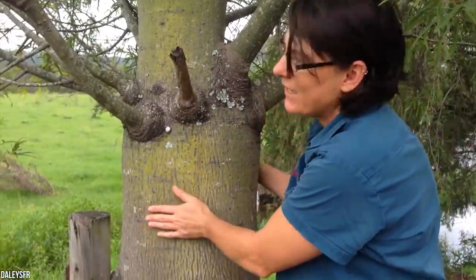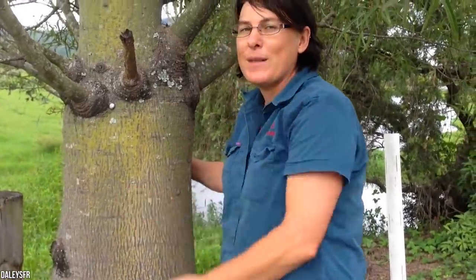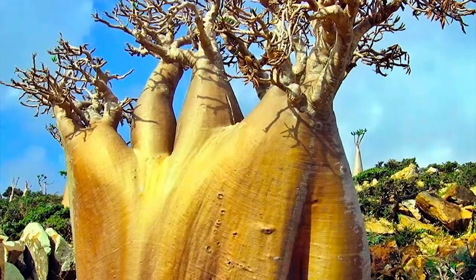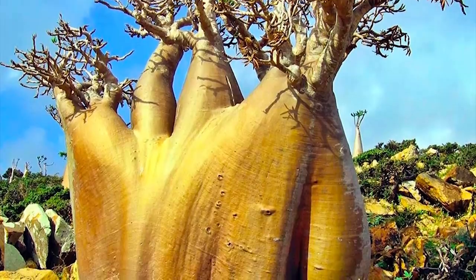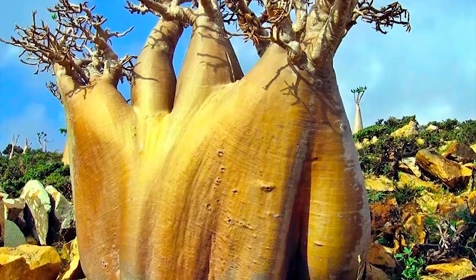It's also full of poison. This is not something you want to use to fill up your water bottles, but the poison does help the bottle tree maintain its hydration. The poison is so effective that hunters in the region used to smear the sap on their arrows just to add that extra sting. And yet, no one calls it a poison dart tree.